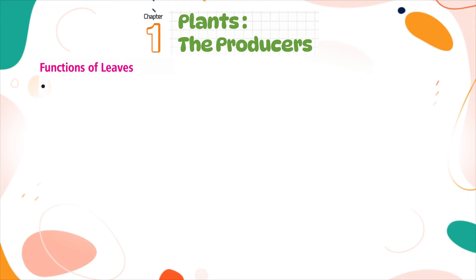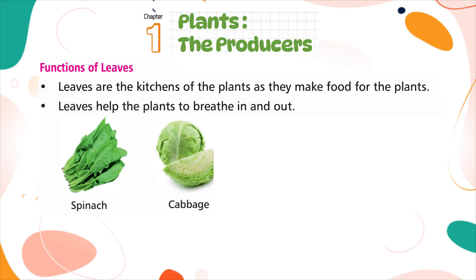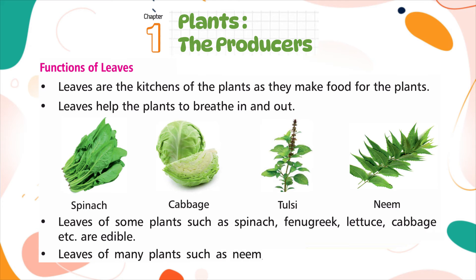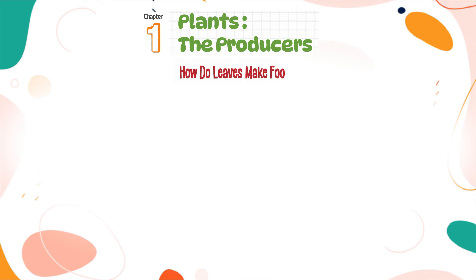Leaves are the kitchens of the plants as they make food for them. Leaves also help plants to breathe in and breathe out. Leaves of some plants such as spinach, fenugreek, lettuce, and cabbage are edible. Leaves of many plants such as neem, tulsi, and mint have medicinal properties.